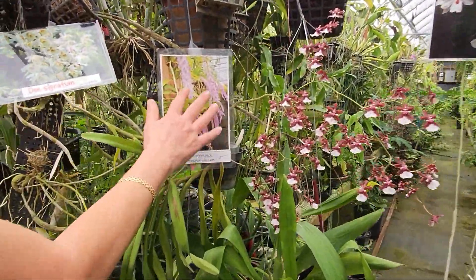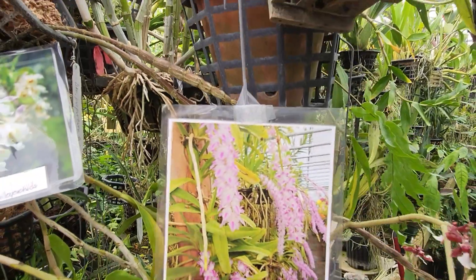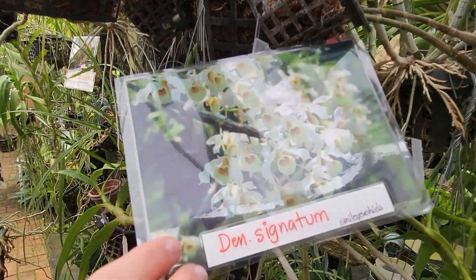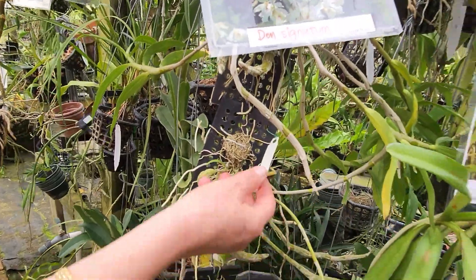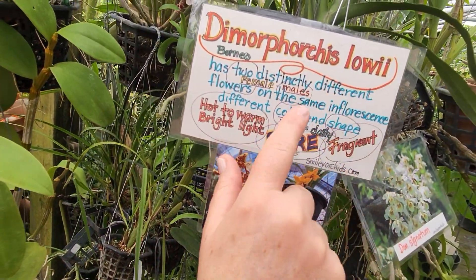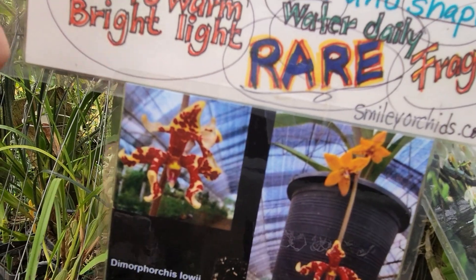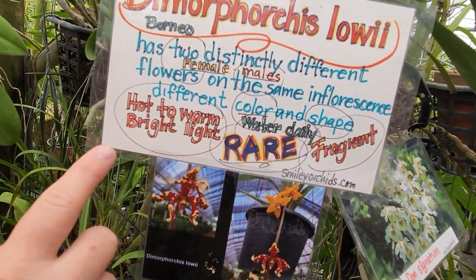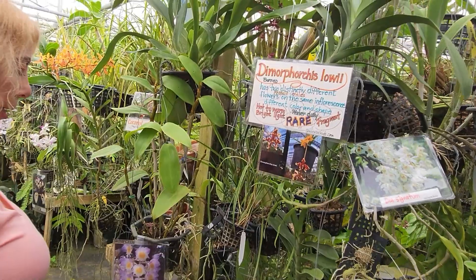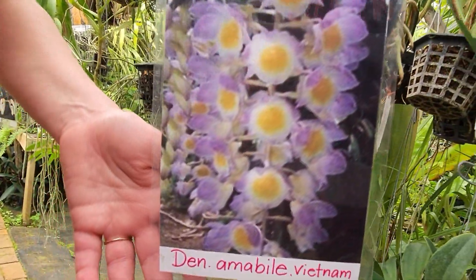Aerides rosea — absolutely divine. Dendrobium signatum. Dimorphorchis lowii — this is a rare plant. It has two distinctly different flowers on the same inflorescence, different color and shape. It says water daily, hot to warm, bright light. This is beautiful — it's native to Vietnam.